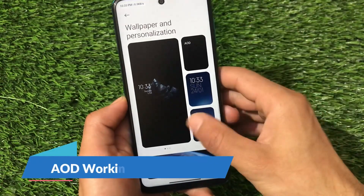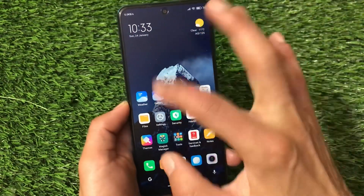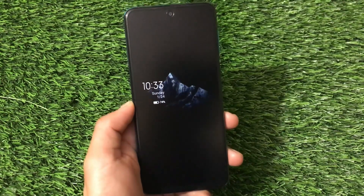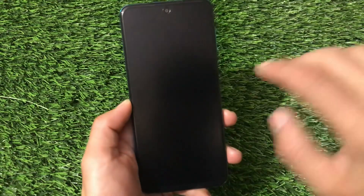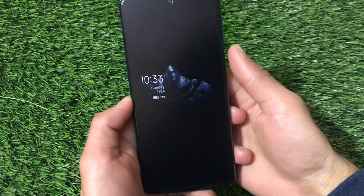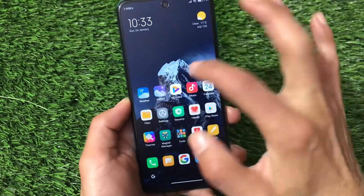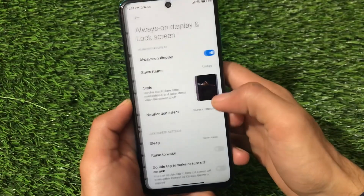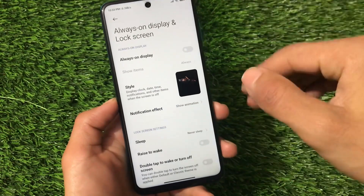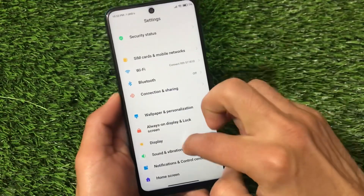The Always On Display is applied successfully and is working fine, as you can see. This is how it looks — really great. However, it's not recommended for this LCD display because it causes a lot of battery drainage and related issues. Always On Display is not recommended for LCD panels.